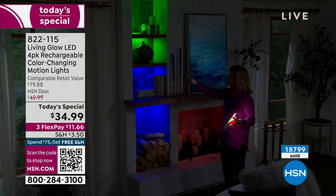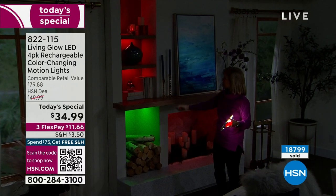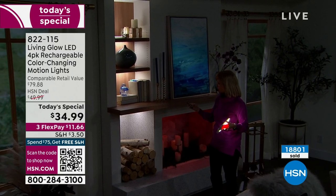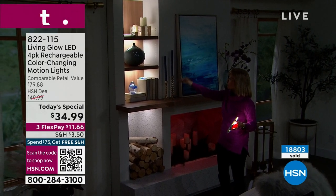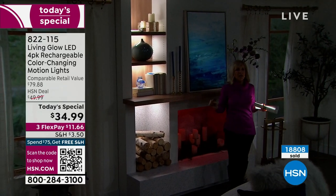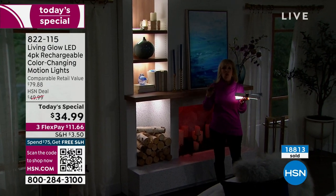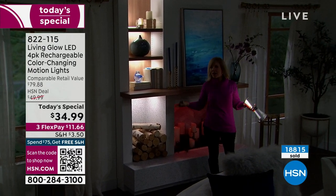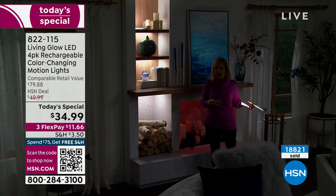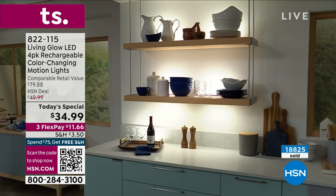Remember, they're dimmable — you can make them brighter or dimmer depending on whatever mood you're in. There's your green, red for the holidays, and then the traditional white. It just really transforms the space. No wires, no tools, no electrician, no batteries. You can move them around — if you have people over and want to take them to the dining room, you can do that. Uplighting, downlighting, HSN also did backlighting.